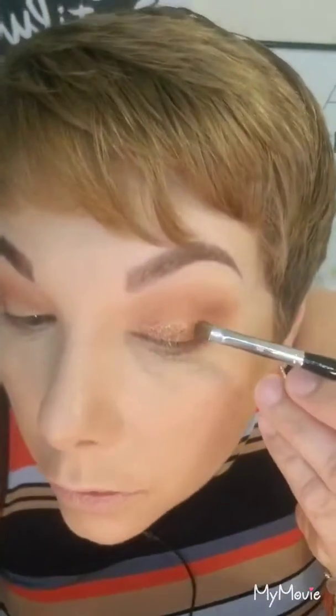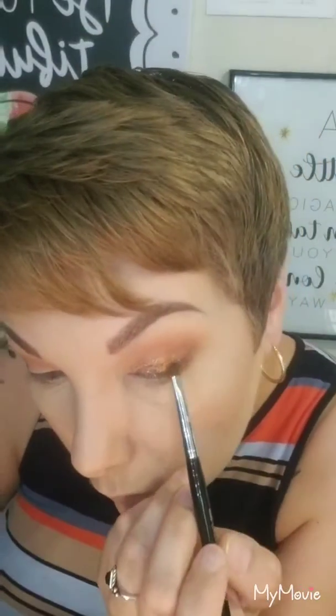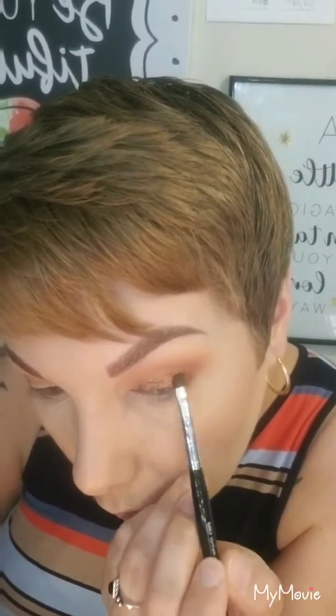We're going to go back in with Blaze and transition this out, then go back in with the dark brown again on the very end. The only thing a fan brush is good for is removing the fallout from your eyeshadow — I literally don't use it for anything else. It has just gone everywhere but we're going to push through. Live and learn, we'll do the next one better.